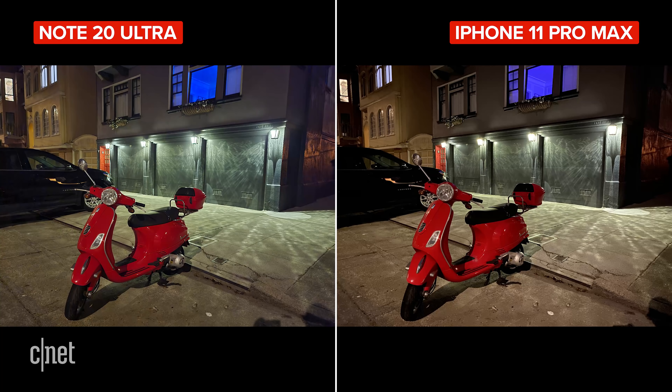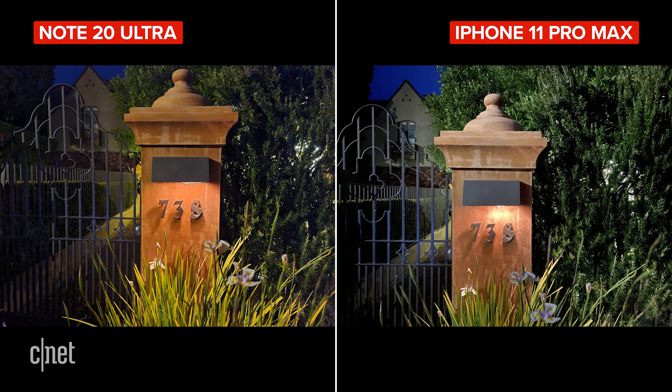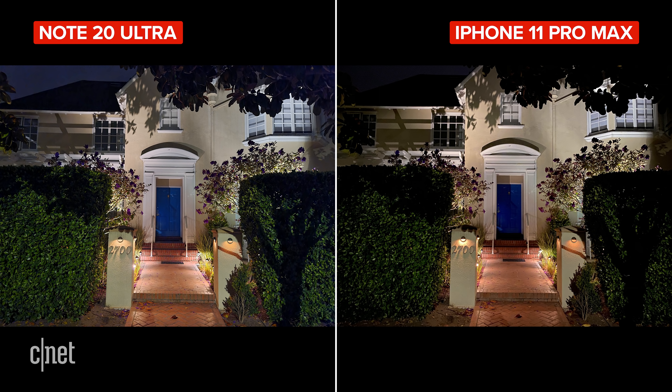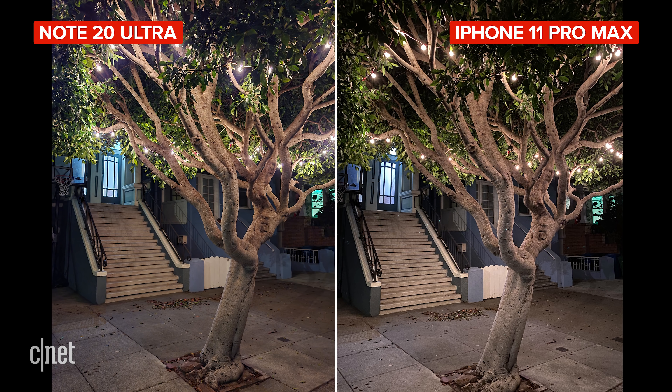For low light photos, the phones are close when using night mode. Overall, the Note brightens the scene a little bit more than the iPhone does and produces photos with inky blue skies, which I love. But in others, the iPhone's warmer white balance was a little bit more accurate to the scene. It really does depend on the photo as to which one looks better — in some shots it's the iPhone, and in others the Note 20 Ultra.